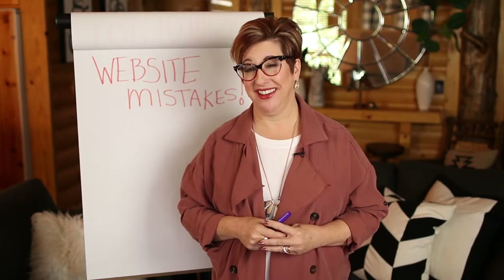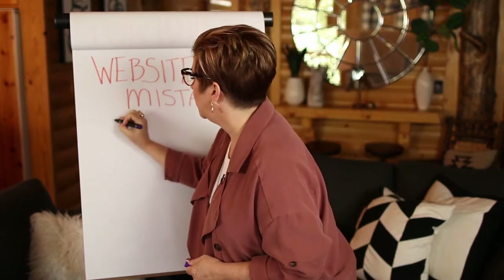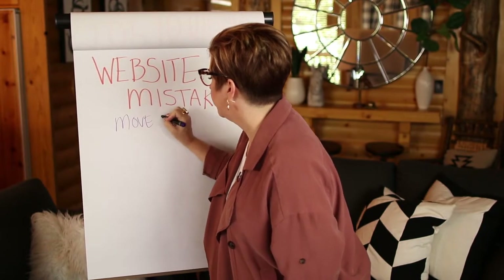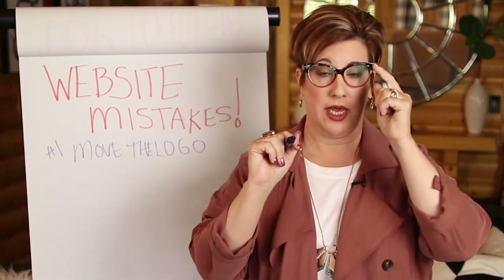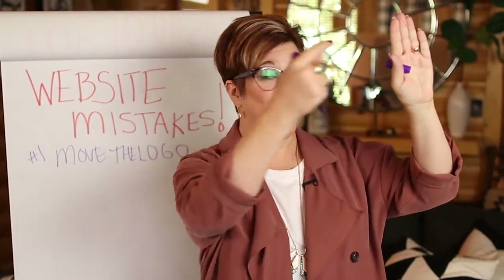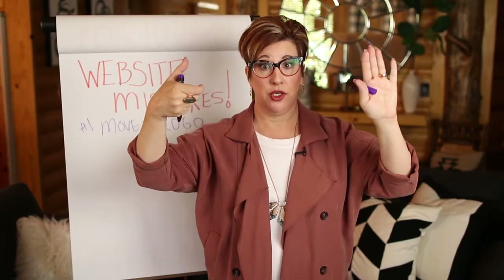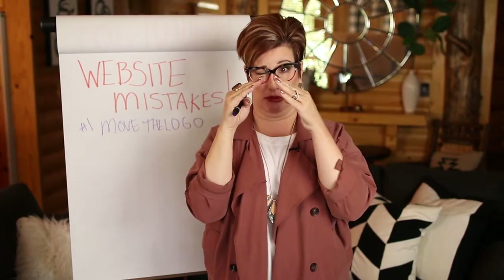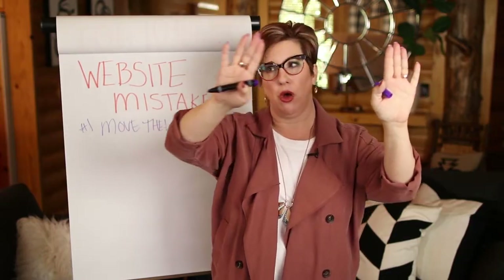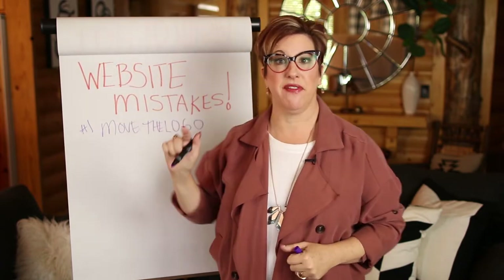I'm going to give you my top 10 and walk through some of the reasons why these things happen. The first thing is you move the logo. We read left to right, so the reason the logo is in that corner is because that's where our eye starts. Don't put the logo in the middle of the page. There's a reason the logo is in the left corner — then the phone number is all the way at the end of the right corner, so my eye starts on the logo and moves all the way across to see a big phone number.